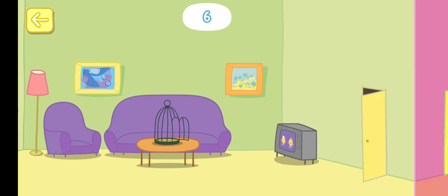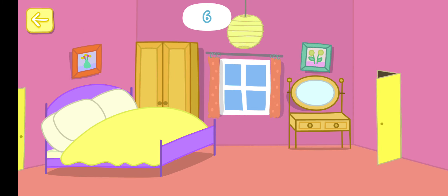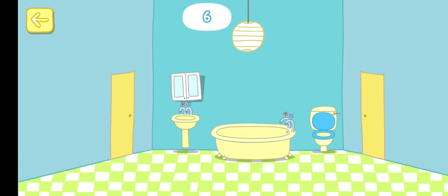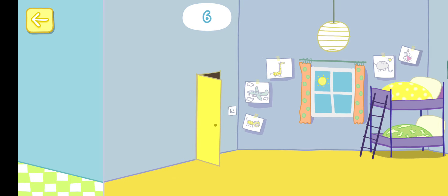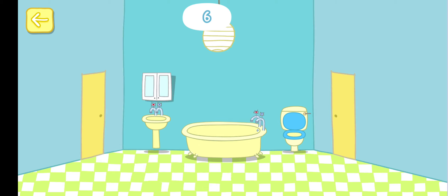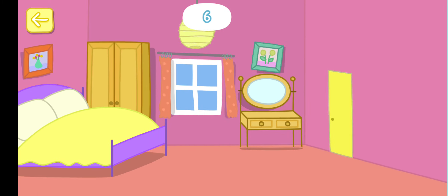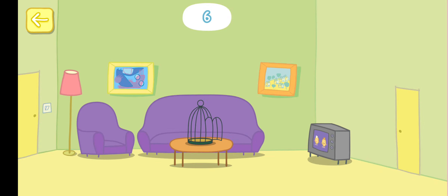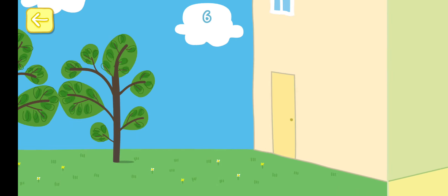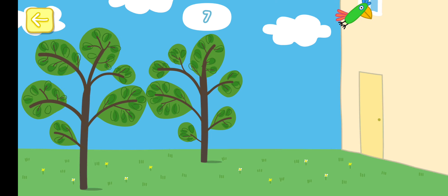Polly, where are you? Where could she be? Try again. Where could she be? Where could she be? Where could she be? Try again. Where could she be? You've found her.